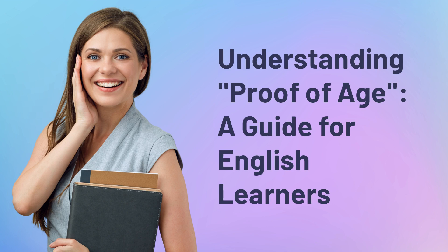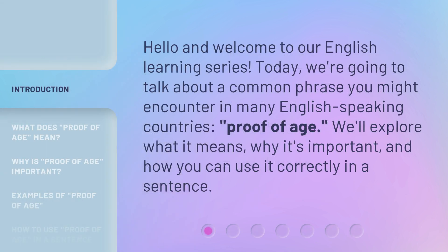Understanding proof of age: a guide for English learners. Hello and welcome to our English learning series. Today we're going to talk about a common phrase you might encounter in many English-speaking countries — proof of age. We'll explore what it means, why it's important, and how you can use it correctly in a sentence.